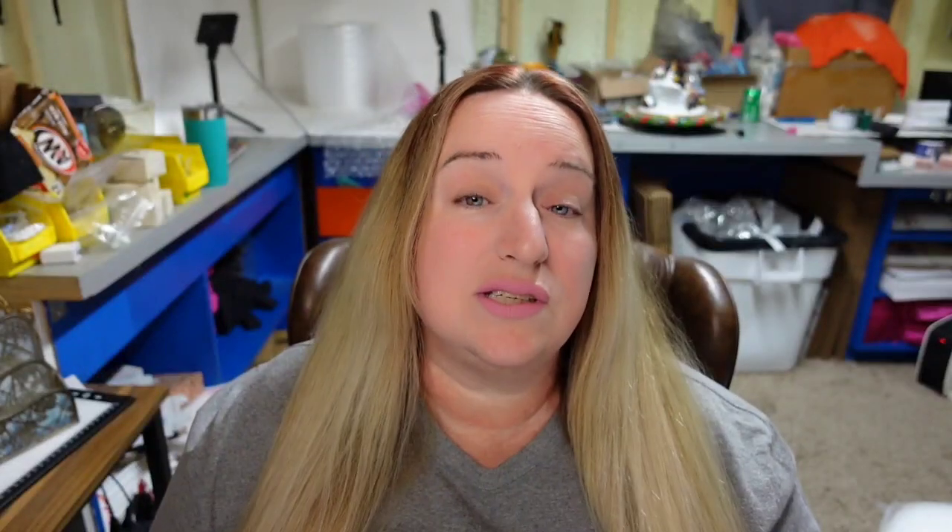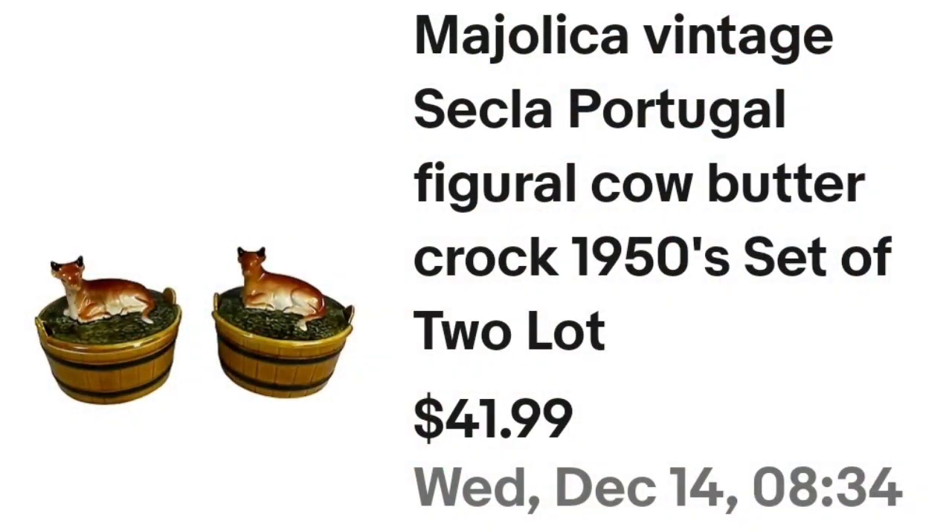Up next was a really good, really fast sale. I found these at a garage sale — she had $5 on each, I ended up paying $4 each, so I'm $8 into these. They sold in under a week. These are Majolica Vintage Secla Portugal figural cow butter dishes. I'm $8 in, they sold for $41.99, the buyer paid shipping — about a $25 profit.